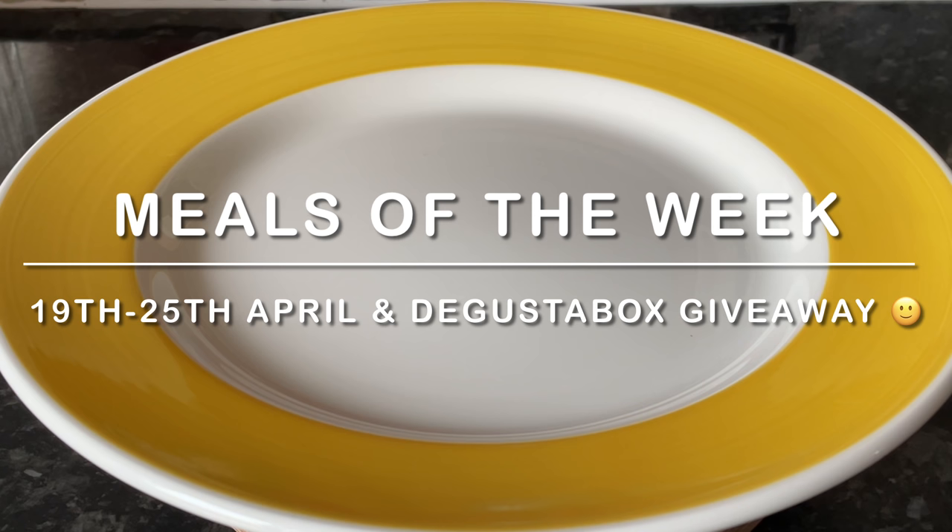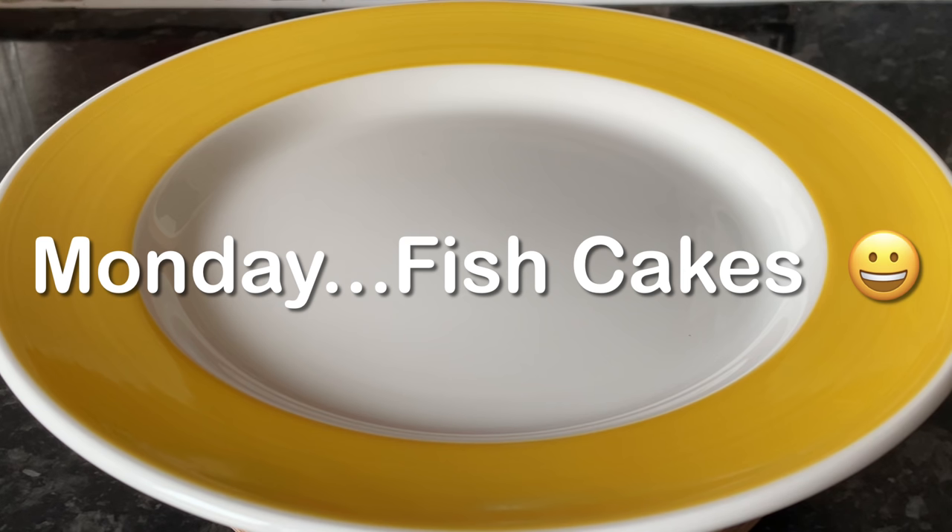If you're new and this is your first time here, my name's Cheryl. This is What's for Tea — just our main meals of the week, or we call them tea, but you might call them dinner. I put these videos up because it might give you ideas for your own family. I'm no chef, just a very basic home cook using up what I've got. Stay until the end of the video if you've entered this month's Degusta Box giveaway.